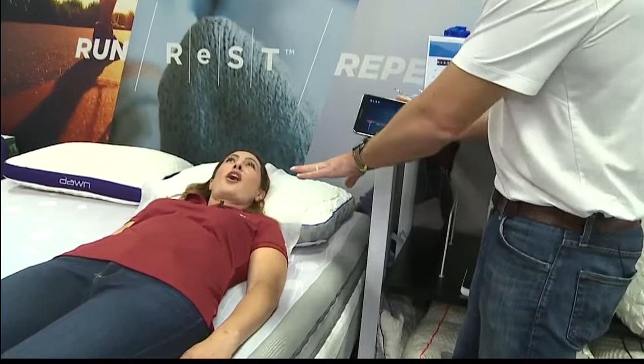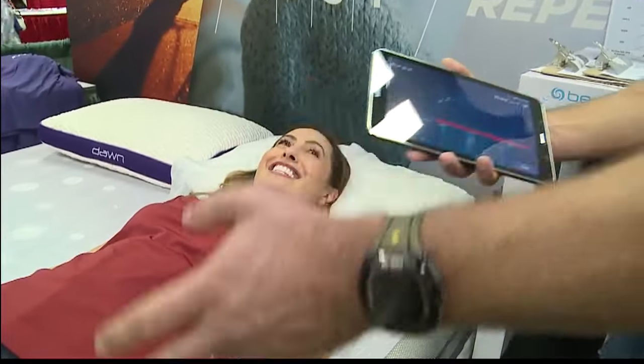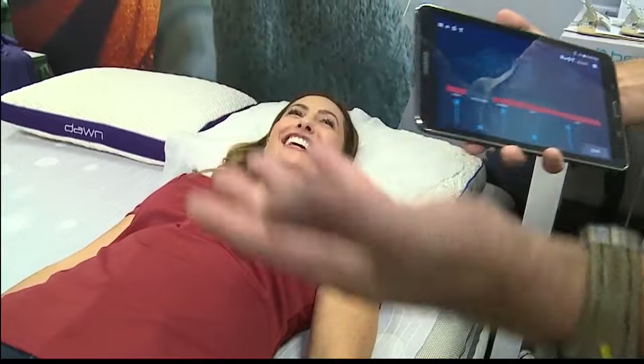I can bring that down, and you'll feel it getting softer in just your shoulders. I felt it. Or if you want it to get softer in just your hips, I can make that adjustment there.